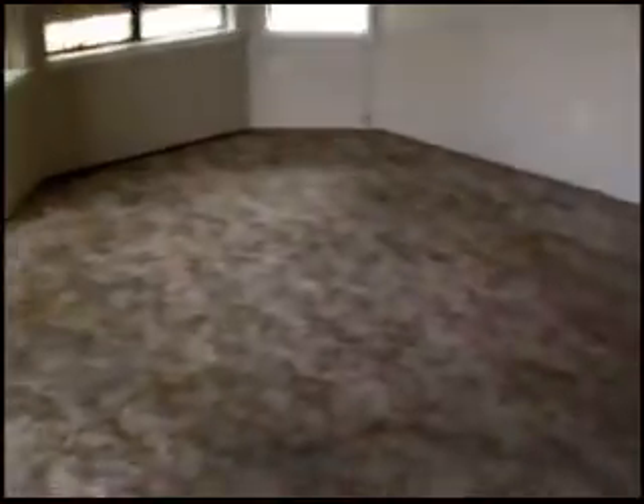As we go in the front, we have a combination living room and dining room here. There's a hole in the front window there, some additional holes in that window, and then the other two are just boarded. We're missing the light fixture here.